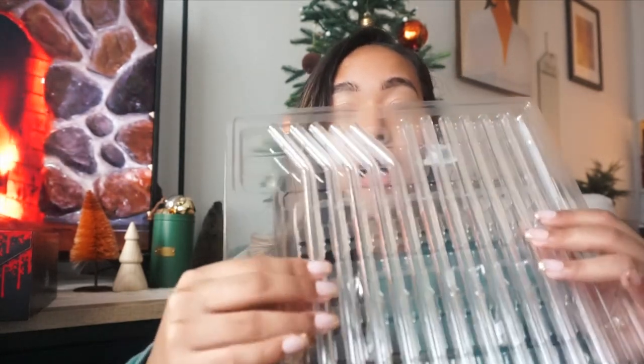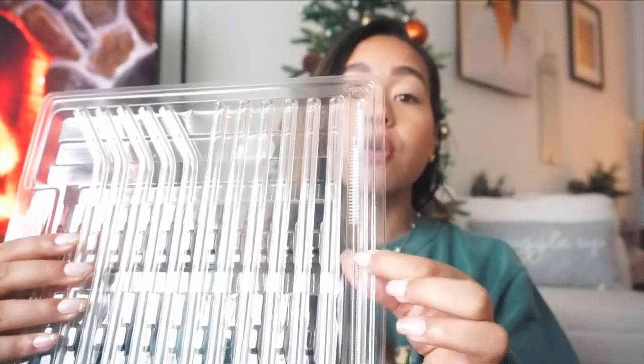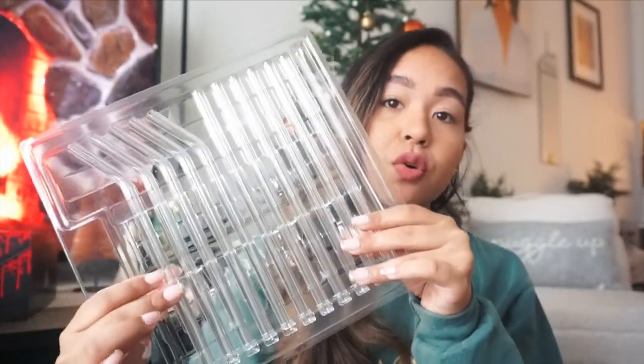My dad also got me these beautiful glass straws — some are bent and some are straight, and they come with cleaning brushes. I love these, they look so classic and clean. I believe they're from Amazon. I've already used one. I prefer clear straws, and these are very durable and nice. They're glass but feel like they won't shatter easily.